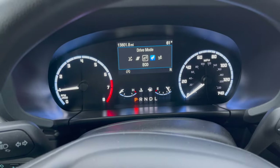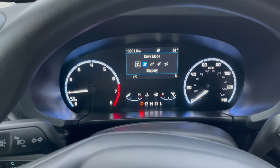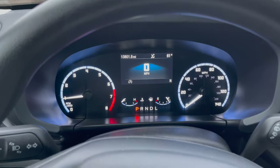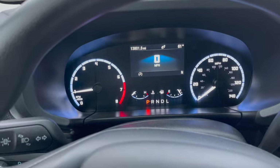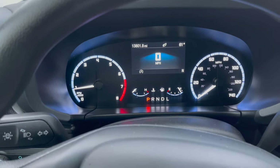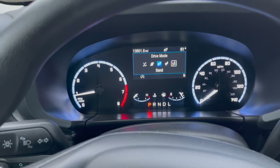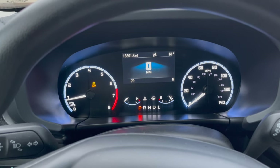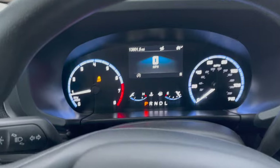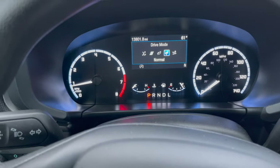You've got Normal mode and Sport, which I was just talking about. There's also a Slippery mode for icy or snowy conditions, an Eco mode to potentially save gas — though I didn't really notice a difference — and a Sand mode for driving on the beach or in sandy areas. Interesting thing: when you put it in Sand mode it automatically turns off traction control. Put it back in Normal and traction control comes back on. Pretty cool.